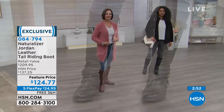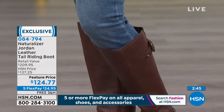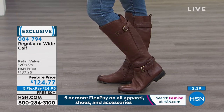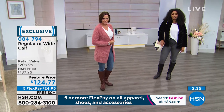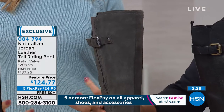These are true to size. If you're concerned about having a more athletic calf, we do have the wide calf available as well. If we don't have the wide calf in your size, there is a lot of goring in this boot that's going to give you a little bit of extra room on the back and all the way down the side of the shaft. It really does run true to size and it's such a great fit.